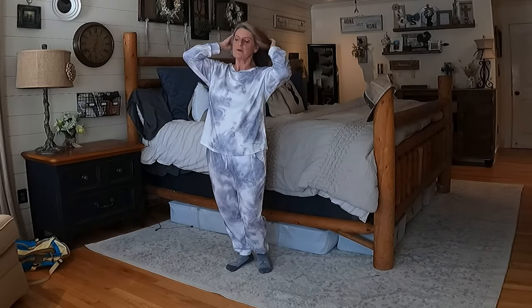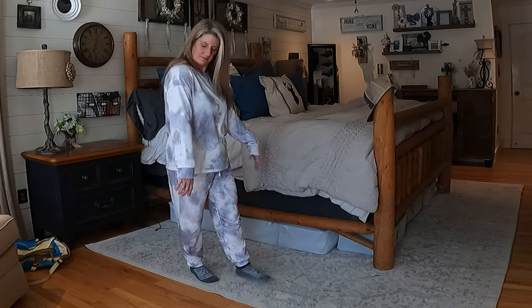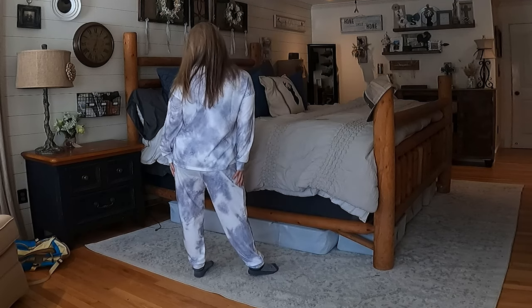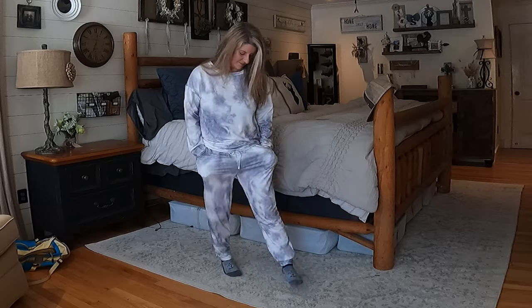My first outfit I'm going to talk about is pajamas. You always need a pair of good pajamas, and these that I ordered off Amazon were super soft and super comfortable. They have pockets, which I love, and I feel like they're really cute and stylish. I love the color and they just fit really good — I got them in a size medium. For reference on all the clothes, I'm 5'2 and weigh about 140 pounds, and in these pajamas I got a medium.